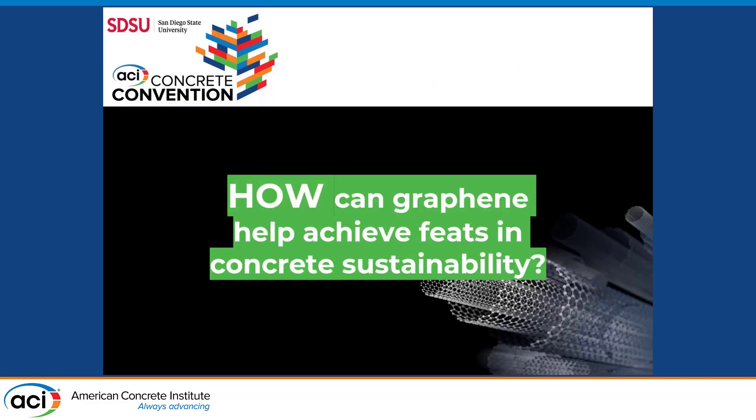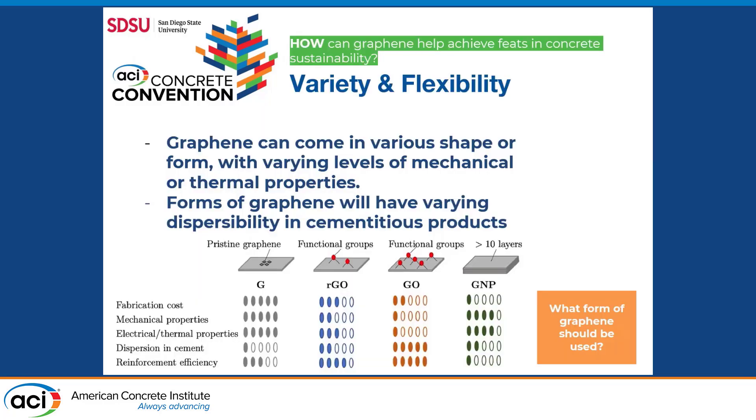Moving on to how graphene can help achieve feats in concrete sustainability. Graphene can take upon many different shapes or forms. Depending on whatever shape and form it takes, we have different variables such as fabrication costs, dispersion in concrete or cement, and reinforcement efficiency. It's important to notice that there is some linkage between achieving a uniform dispersion of graphene within cement materials and reinforcement efficiency.